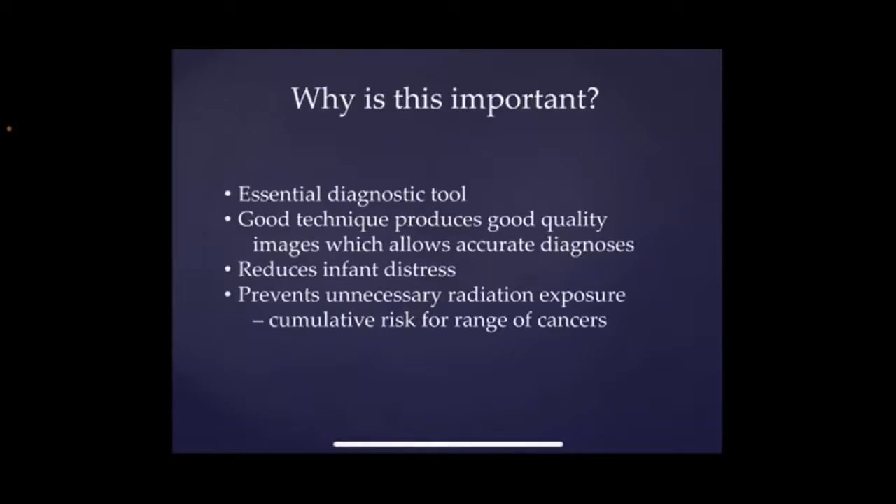Why do we need to have good x-rays? First of all, it's obviously an essential diagnostic tool, so it's really important that we know what's going on with our babies. If we get a nice, good technique, it just means that those images are going to be really good quality and much more accurate. It's really important that we do it properly so that we reduce any distress to the baby by having poor positioning, and probably most important is the fact that by getting it right, it just means that we can minimise the amount of exposure that the babies have to radiation, because we know with each exposure that they have, it increases their risk of childhood cancers and actually adult ones as well.